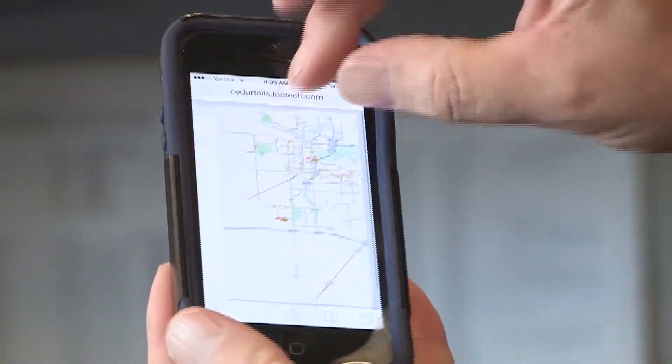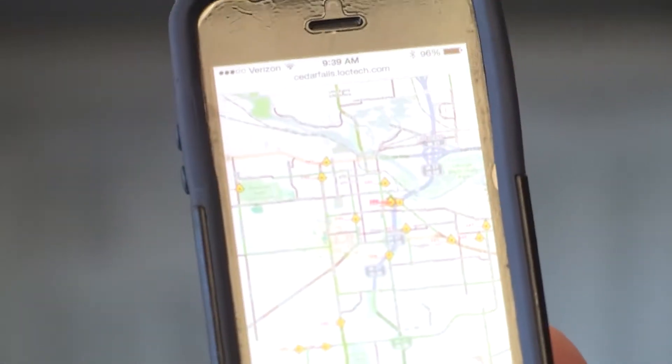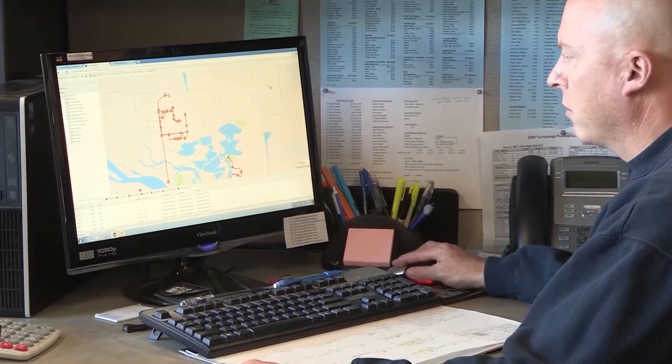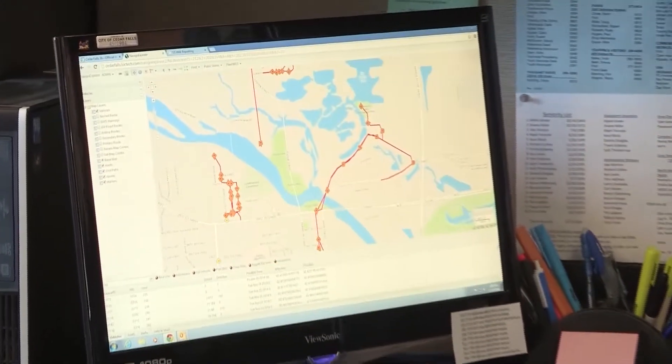Public Works Parks supervisors have so far seen many benefits. We can look at tweaking some of our routes in the future to better serve those priority roads first. It also helps us get a more accurate material usage. This has helped us a lot, making things much more efficient, knowing where they are on the routes.